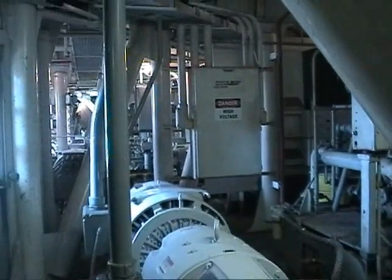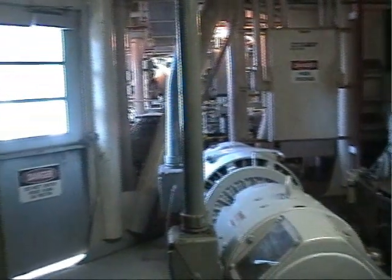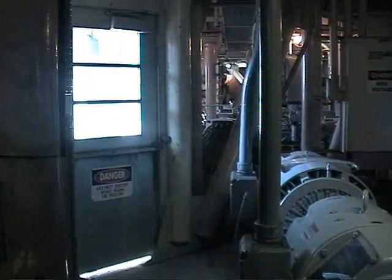That's our backup exciter set there. Most everything we have here is redundant. This is the backup set.